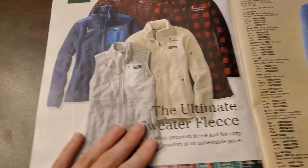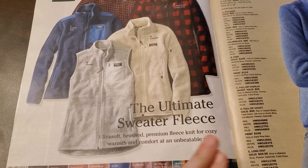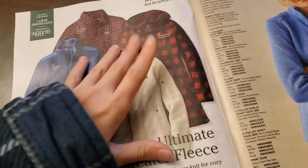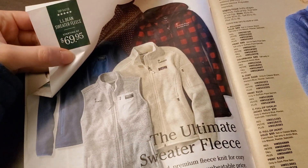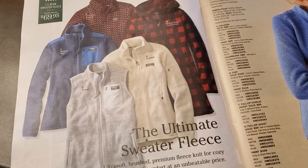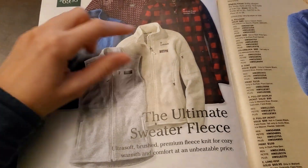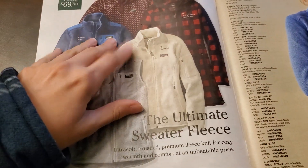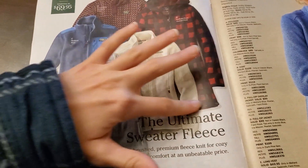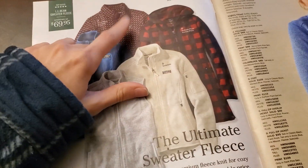Here we have the Ultimate Sweater Fleece. It says: ultra soft, brushed, premium fleece knit for cozy warmth and comfort at an unbeatable price. Starting at $69.95, petite to plus sizes. We have these vests here, and then the full-length sleeve fleeces. And these look like longer coats that probably go down to, like, your knee. I like this one. That one looks cool. Very wintry.